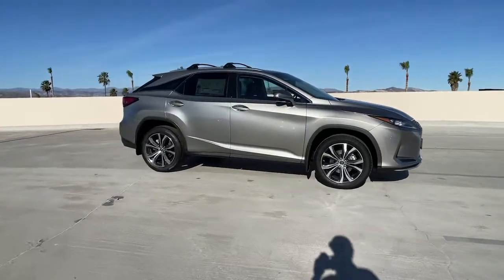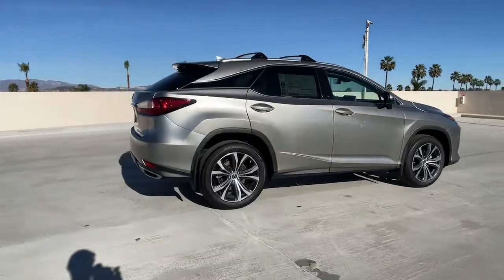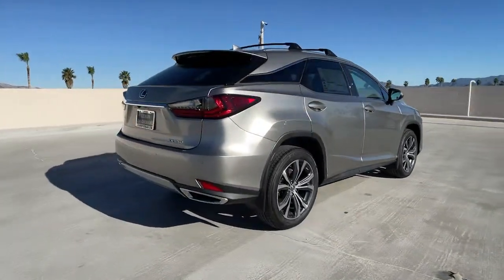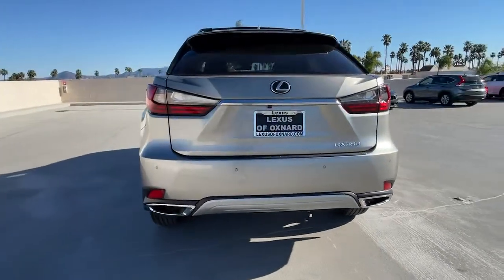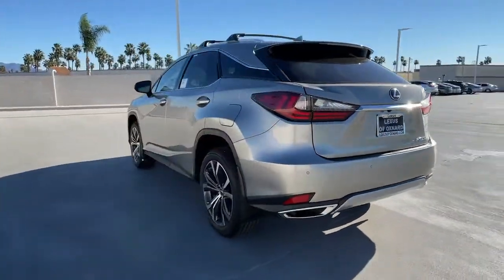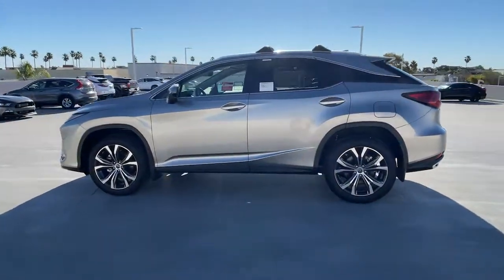Get a feel for the 2022 Lexus RX. Take a closer look at this captivating RX — from its calming high-end cabin, to its creamy smooth ride, to its suite of safety and infotainment tech. This refined SUV lets you cruise in comfort, confidence, and style.